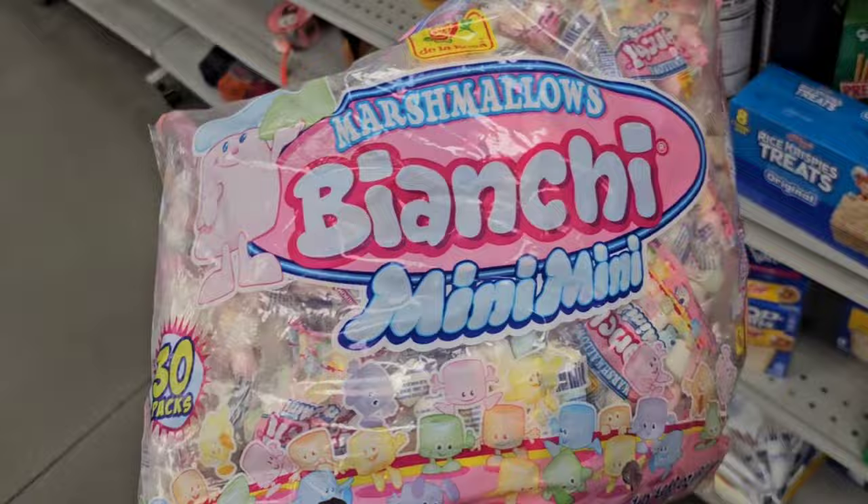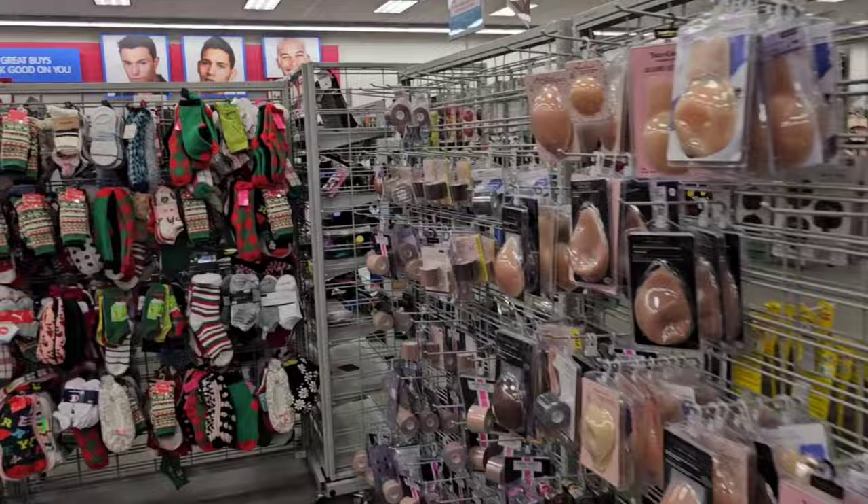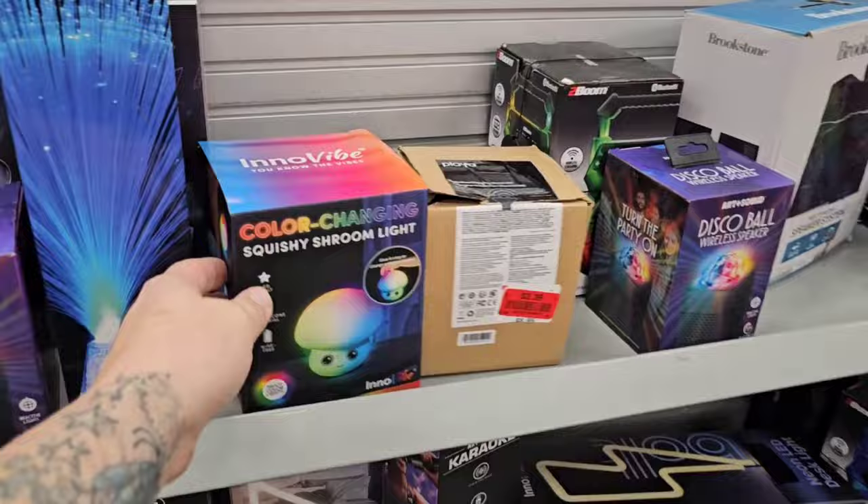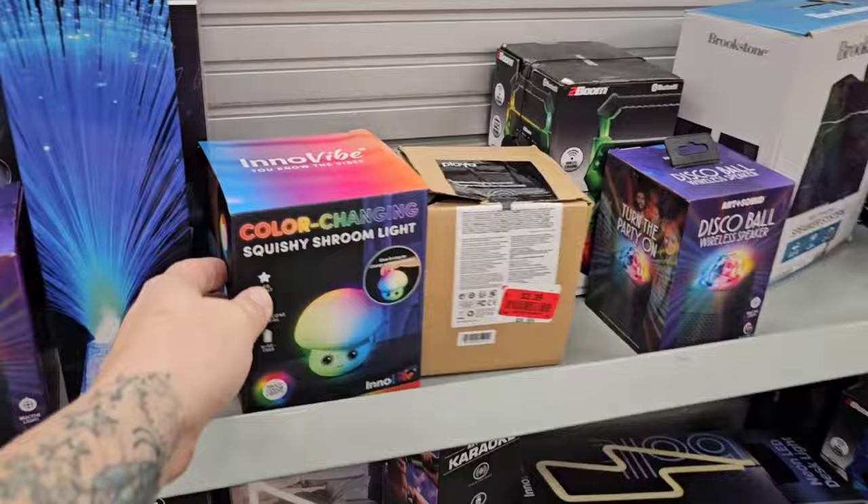Now we are really going to pay. It's just this aisle — it's a trap right before you get to the checkout stand. Like, see what I'm talking about? Grinch Christmas socks. Oh my gosh, it's just a trap. It's a mushroom light — adorable.